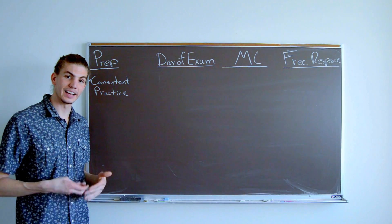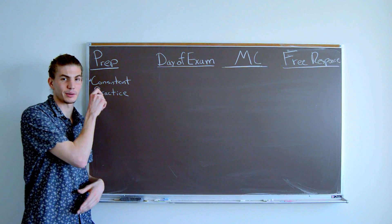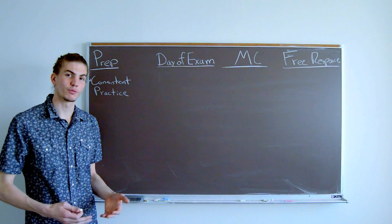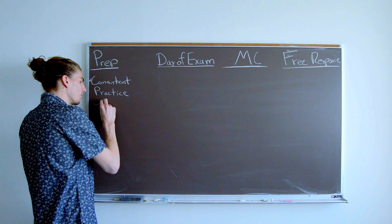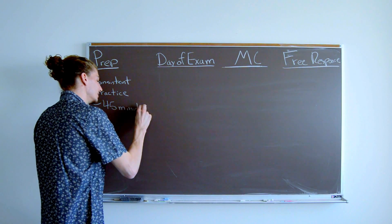The most important thing, in addition to going to class and learning the material, is to get consistent practice. It needs to be consistent daily practice in order for your brain to fully absorb and integrate the material. I recommend about 45 minutes a day during the weeks leading up to the exam.